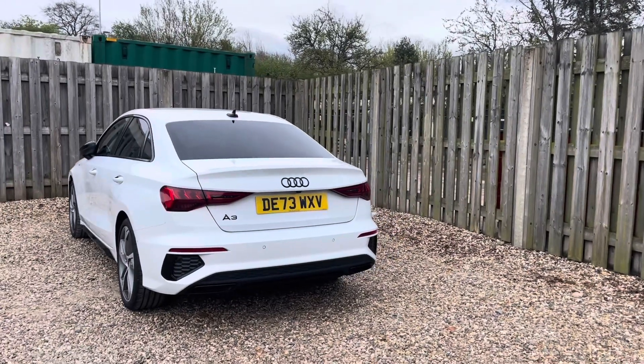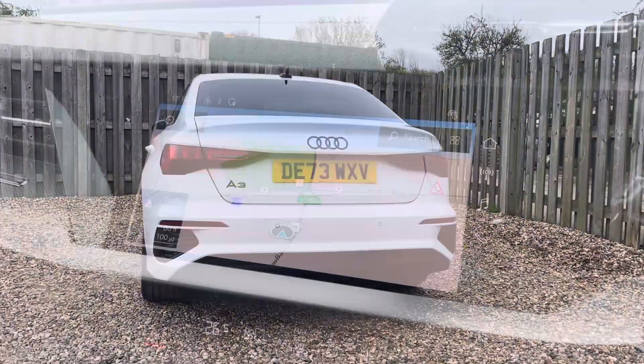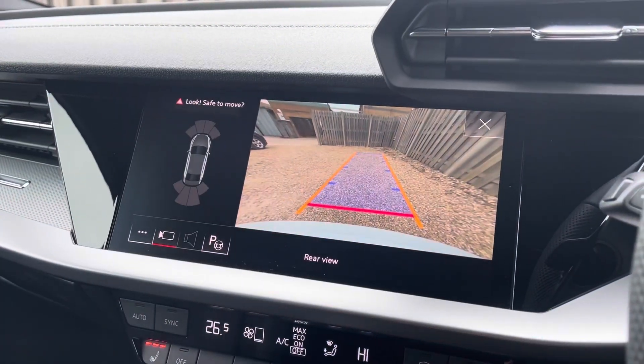The A3's Parking System Plus provides you with a discreetly integrated rear-view camera system, which can be easily activated by engaging the reverse gear.